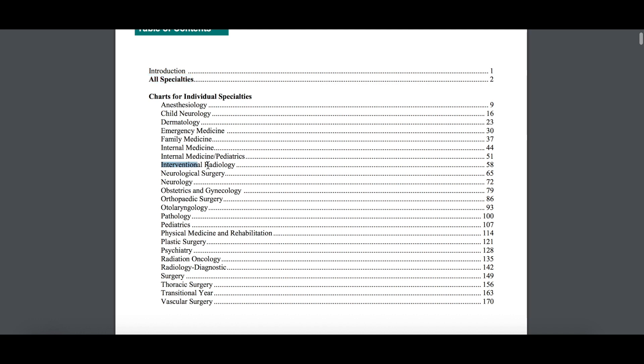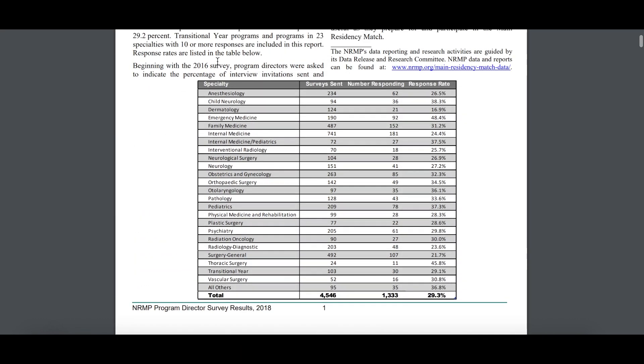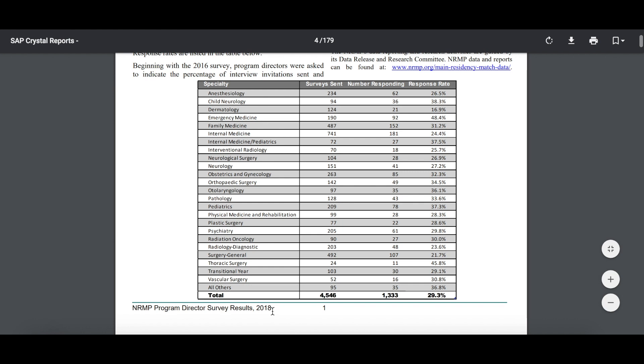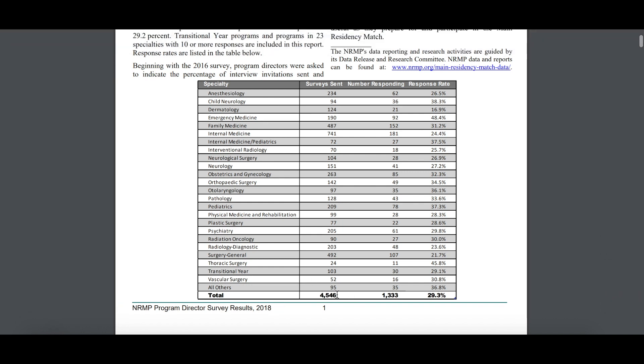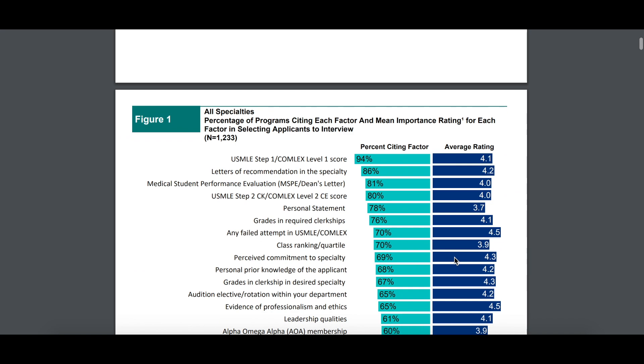So if you're interested in interventional radiology, you can go specifically there and see what the respondents said in those programs, what they value the most in their applicants. The NRMP sends out the survey to about 4,000 programs, and there are about 1,300 programs that responded. So the information doesn't apply to all programs in America, only the ones that responded — about 1,300.